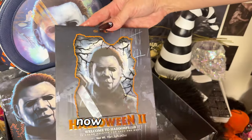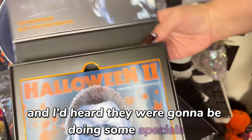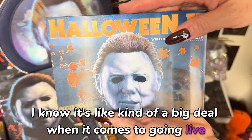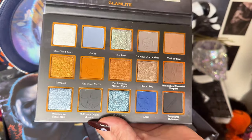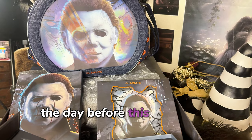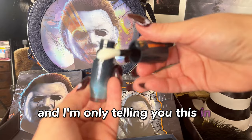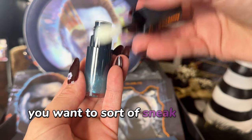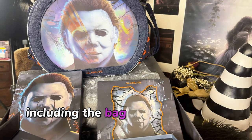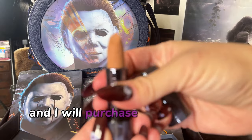I was notified of a TikTok Shop live that Glamlite did, and I'd heard they were going to be doing some specials. I'm not really familiar with live sales on TikTok, but I had been tipped off that they were going to have a really good special the day before this collection launched. I ended up purchasing the entire PR collection including the bag for $100 for everything. The only thing I didn't get was the knife mirror, which I'll purchase at a later date.